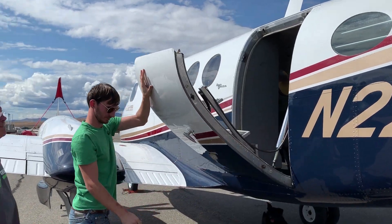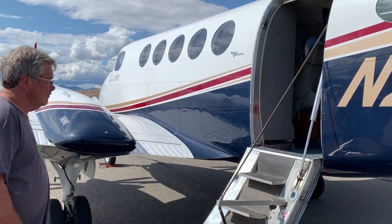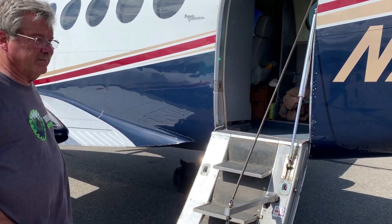Joe and Woody are going to show us the inside of this King Air — a 1976 King Air A100, Super King Air.